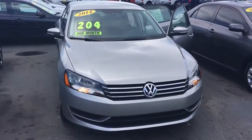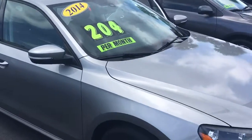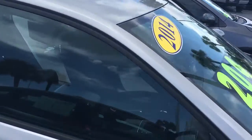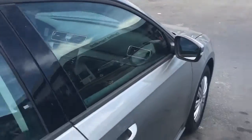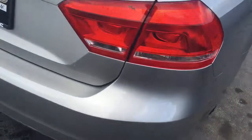Hello, my name is John D from Carlsbad GMC. I just want to shoot you a real quick video of the 2014 Volkswagen Passat that we got. The exterior is in great shape.